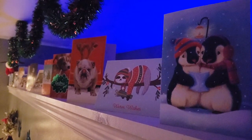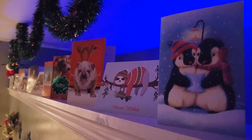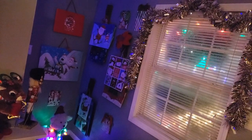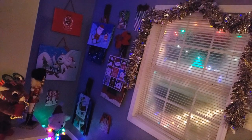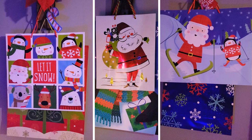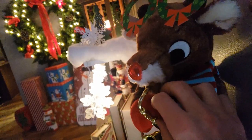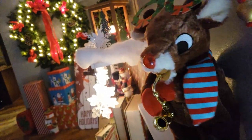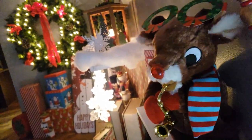On the top of the shelf, I displayed a bunch of Christmas cards from family and friends. In the back corner by my stairs, I've hung up some Christmas gift bags to use as decor — there's a lot of fun designs here. It wouldn't be the Christmas season without Rudolph the Red-Nosed Reindeer serenading us with his iconic saxophone skills.